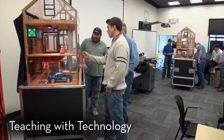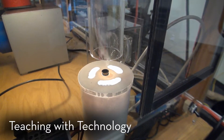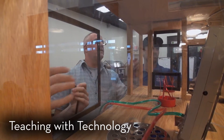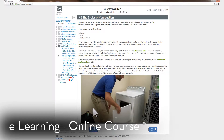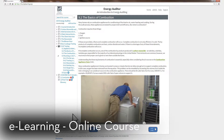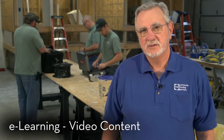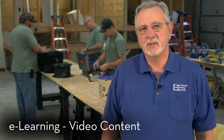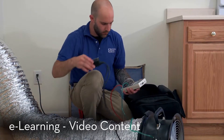This seamless integration of technology into the learning experience allows our gifted trainers to focus on teaching while letting technology do the hard work. We are committed to creating the best online and blended learning solutions for our students. Our development team works closely with our subject matter experts to create quality course content. We utilize video interviews of our experienced trainers to add their insight, as well as video demonstrations that show our learners the right way to perform weatherization work.